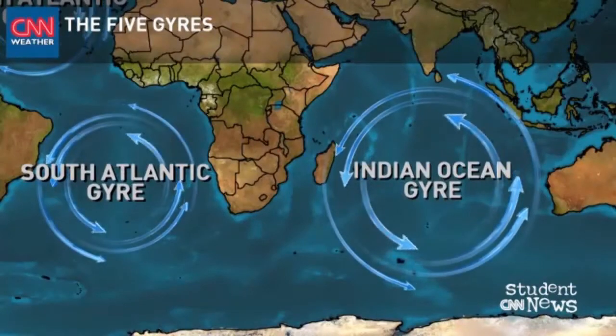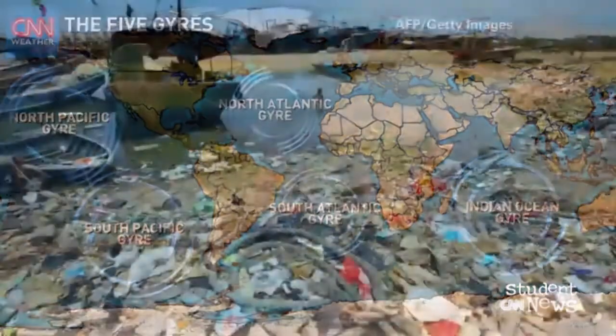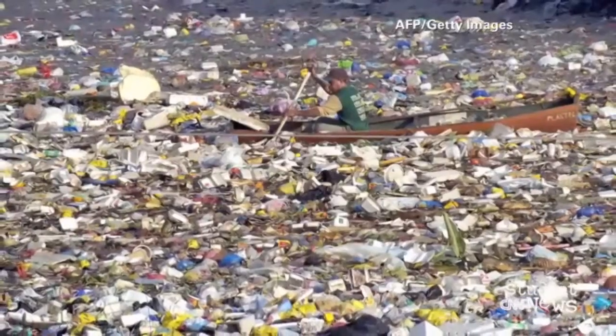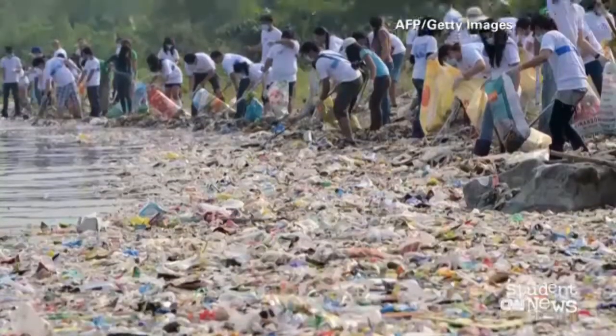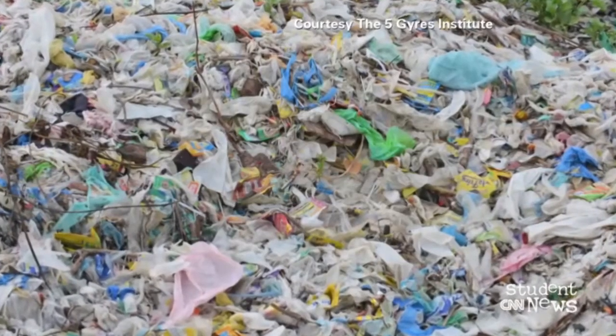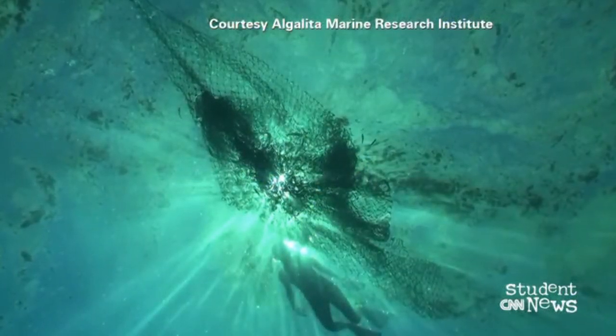The Indian Ocean gyre isn't the only one that exists. There are also two in the Pacific and two in the Atlantic. They form when ocean currents bounce off the continents and create a vortex of swirling water, which pulls debris from the shores to the center of the ocean. The gyre in the Indian Ocean is thought to be about 2 million square miles — keep in mind, the entire United States is just under 4 million square miles. This garbage patch isn't just huge; it's also on the move, traveling about half a mile per hour or about 12 miles per day, and it may be carrying parts of the plane with it.